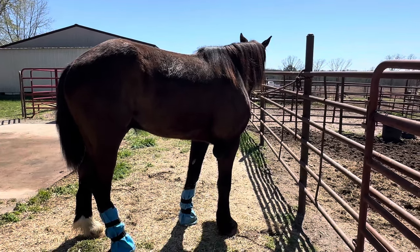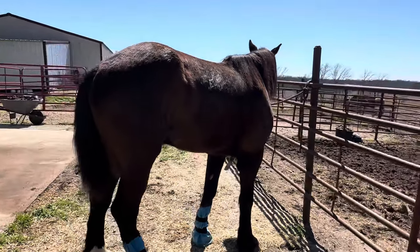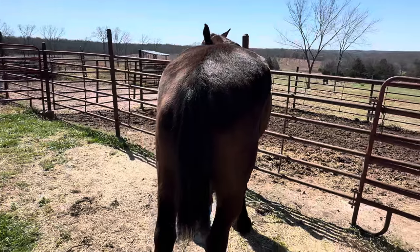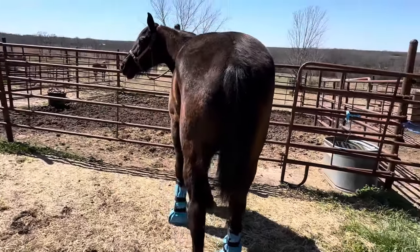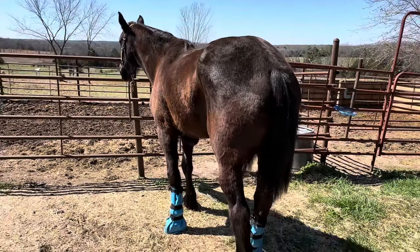Today is Wednesday, and we finally have some beautiful sunshine and no wind. Boaz just got a good grooming. You guys can see that he's making such good improvement. We're really excited for his hooves — they're really getting better.